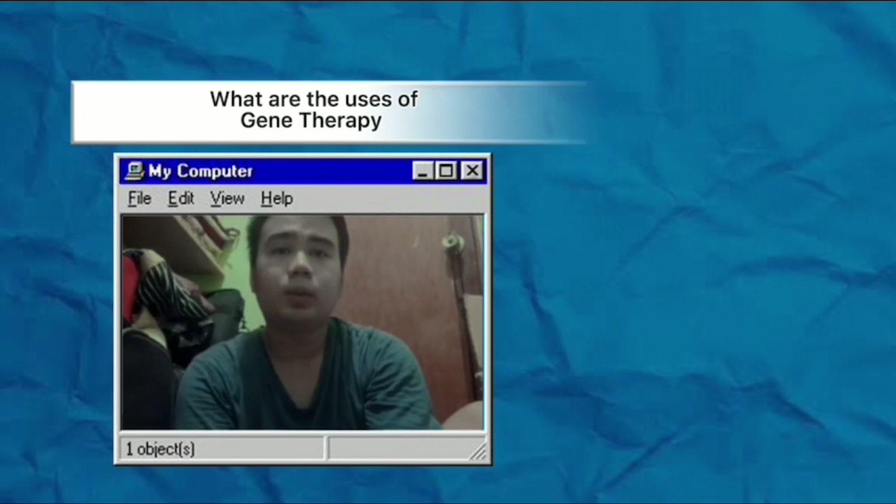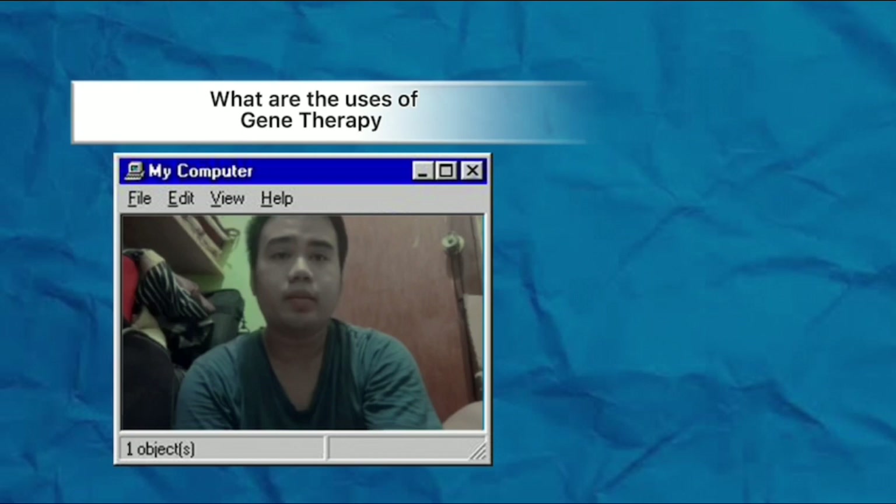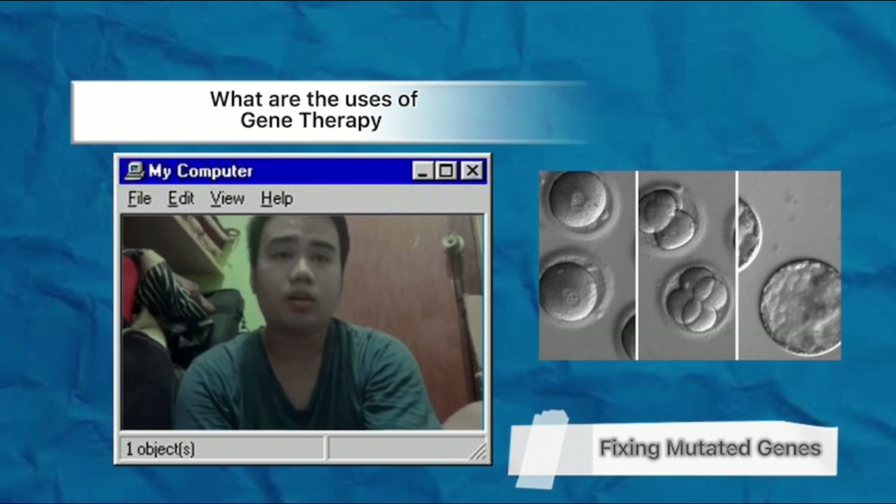What are the uses of gene therapy? Gene therapy is used to correct defective genes in order to cure a disease or help your body better fight disease. Researchers are investigating several ways to do this, including replacing mutated genes — some cells become diseased because certain genes work incorrectly or no longer work at all, and replacing the defective genes may help treat certain diseases — and fixing mutated genes that cause disease by turning them off, or turning on healthy genes that help prevent disease.